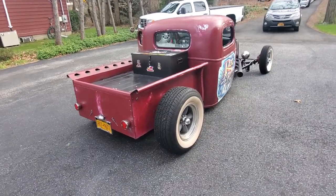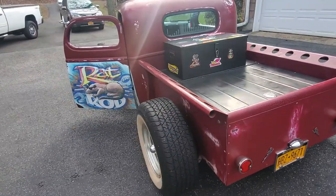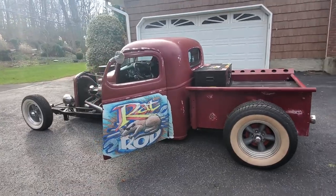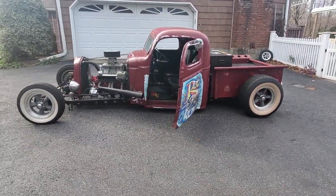Frank is selling it — he had a stroke and unfortunately can't drive it anymore. He's selling his whole collection and this is the first one to go. Otherwise he'd never sell it. He built it from the ground up and there's a lot of love and sentiment in this car.